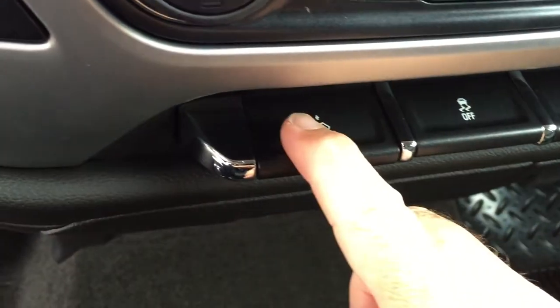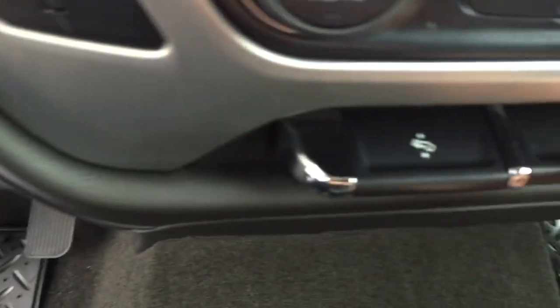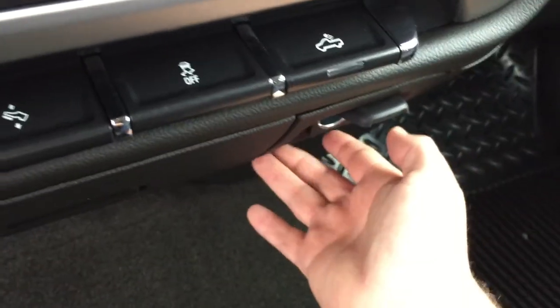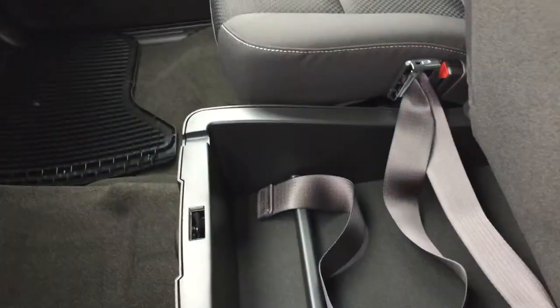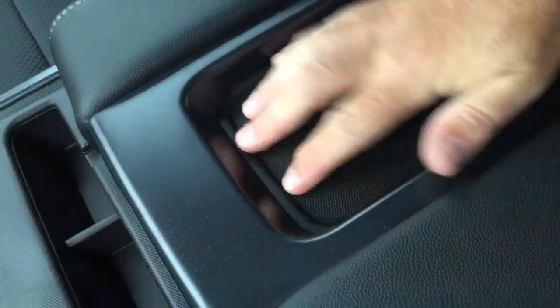We have power adjustable pedals, so no matter what your leg length is, this truck can be comfortable for you to drive. Traction control and LED lighting for the back of the truck are located just here. For connectivity, you've got a 12-volt and a traditional power outlet. The truck has all cloth upholstery throughout, with 40-20-40 split bench seating, storage space in the center console, and a nice leather-wrapped armrest that folds down.